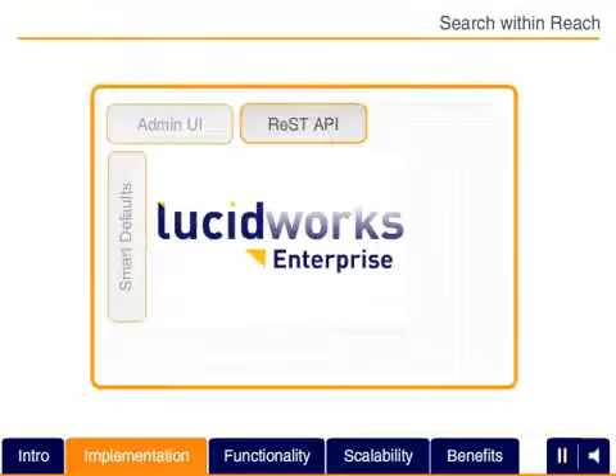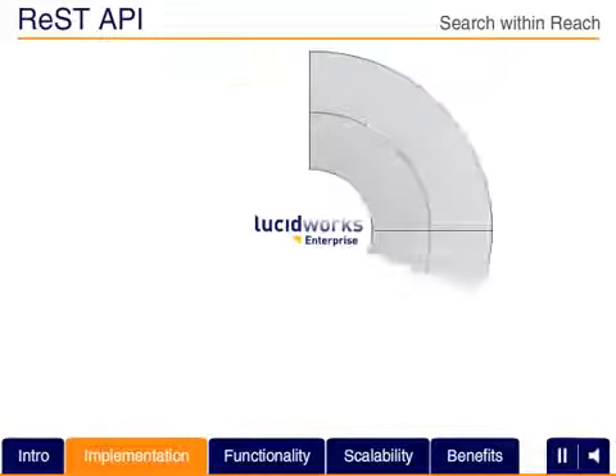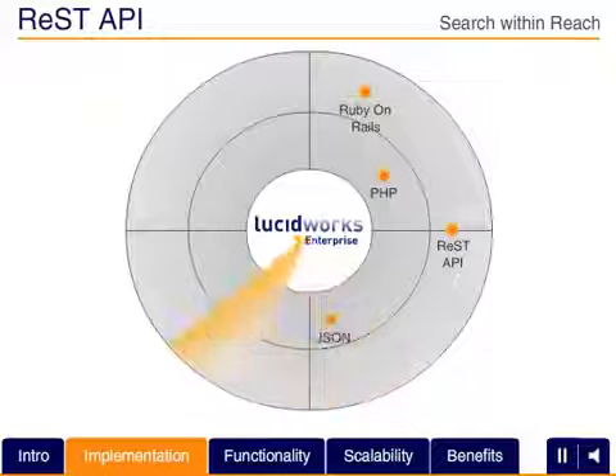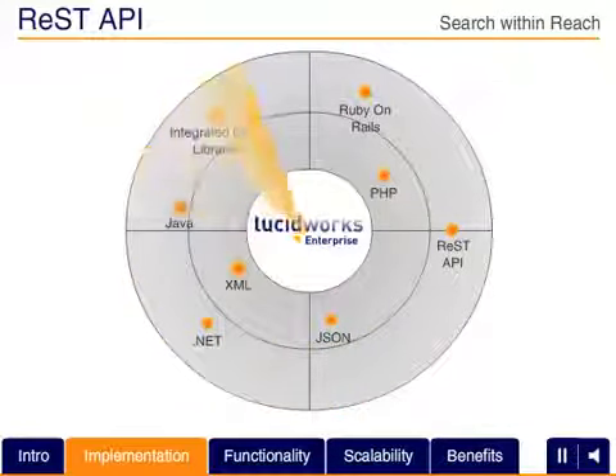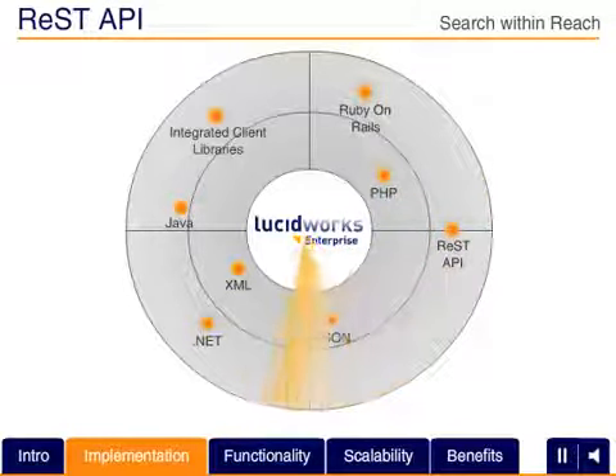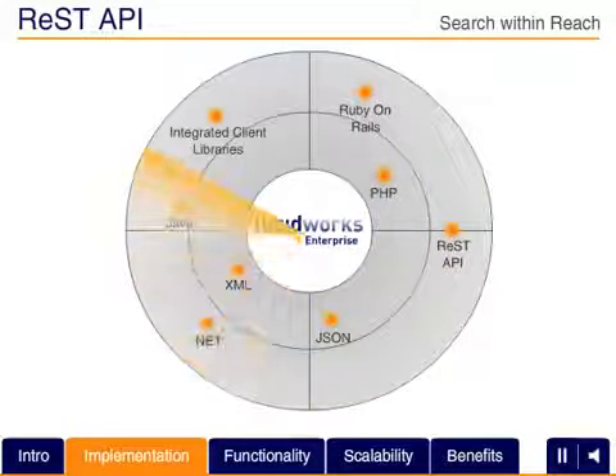Smart defaults configured and integrated in advance simplify integration of powerful search functions and deliver better relevancy out-of-the-box. With a broad selection of integrated client libraries and robust REST APIs, Lucidworks Enterprise makes it easier for you to design, iterate, build and integrate sophisticated search applications that fit well into your application infrastructure.